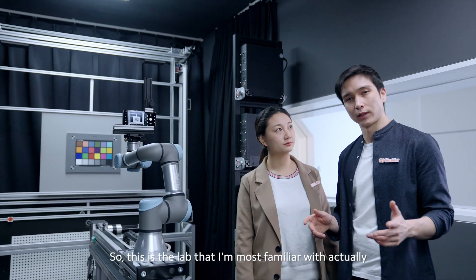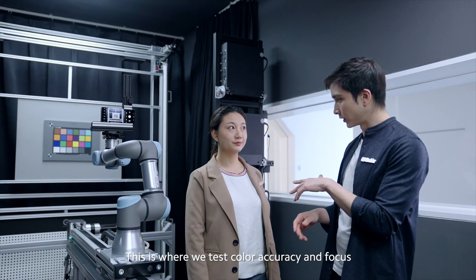This is the lab I'm most familiar with, actually. This is where we test color accuracy and focus, plus image quality.